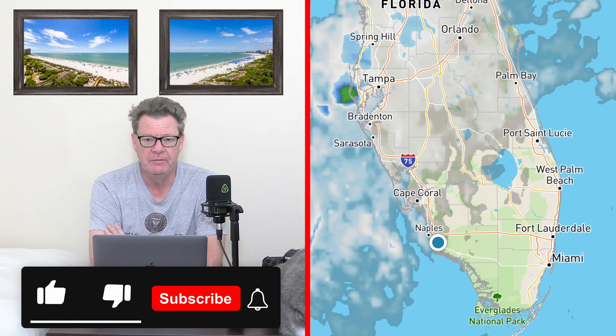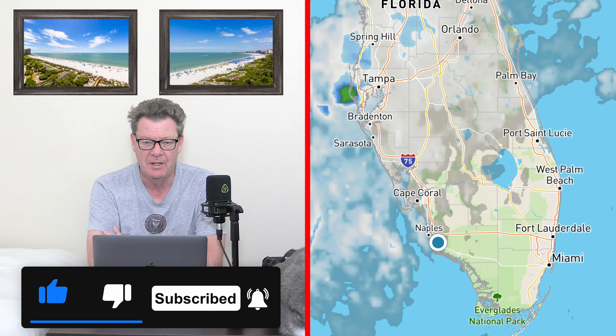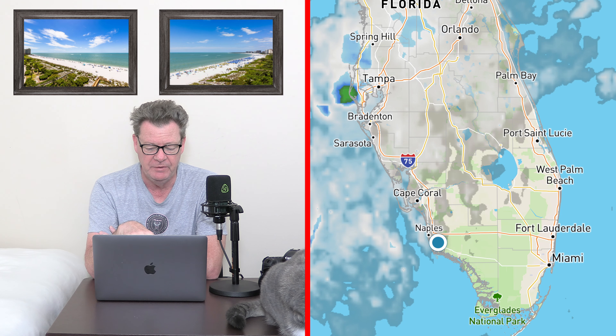Good morning, Tuesday October the first — white rabbits, white rabbits, white rabbits! I don't know why we say that, but my mum always said it so I guess I always say it. We're going to do two today — we're going to do the weather and the tropics in one video, so we'll start with the weather.